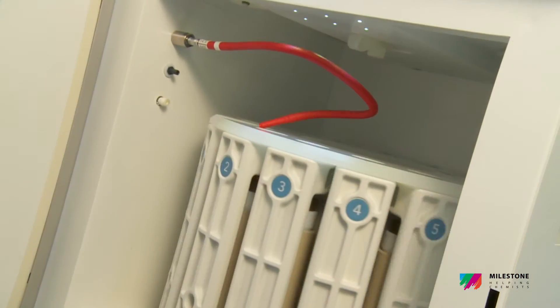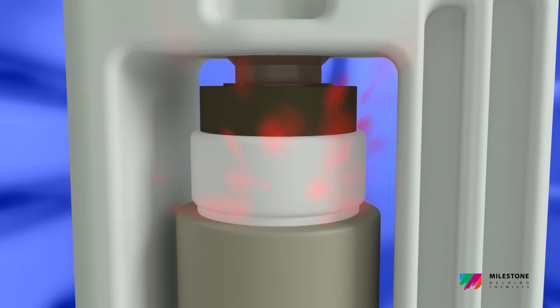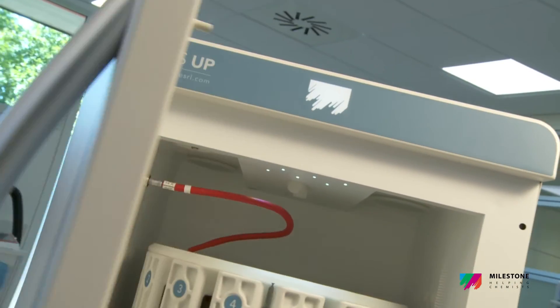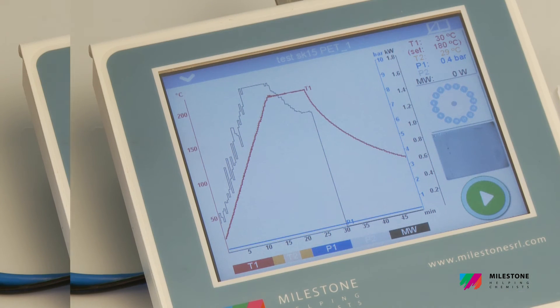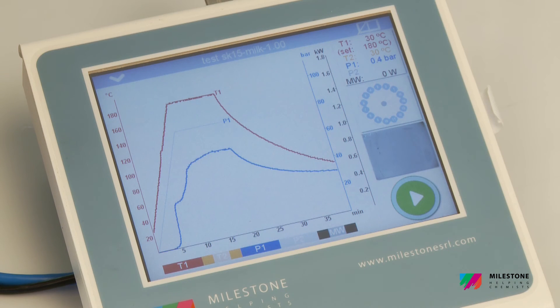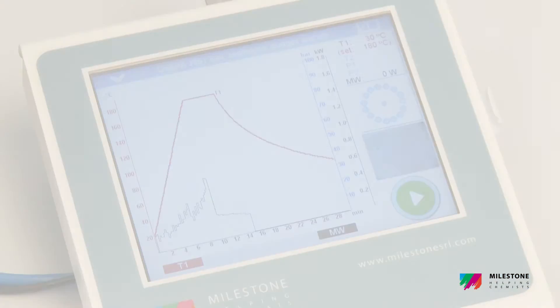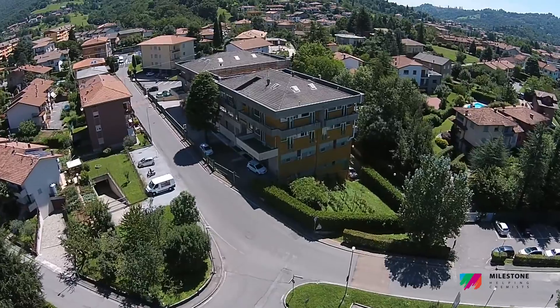The SK-15 and the Maxi 44 feature an enhanced vent-and-reseal technology for controlling the inner pressure of all vessels in full safety. The vent-and-reseal approach for pressure release is the foundation of Milestone's leadership in microwave digestion technology. This patented technology provides the operator with unsurpassed safety and performance capabilities: highest temperature and pressure, highest safety standards, ease of use, and very fast cooling.